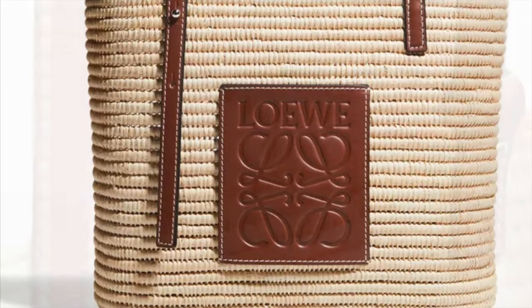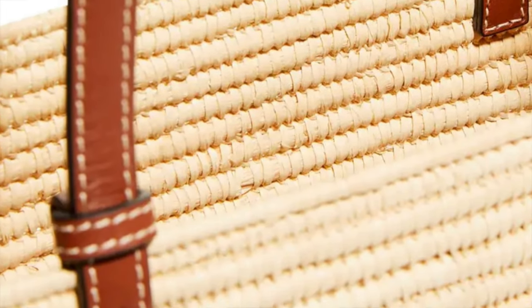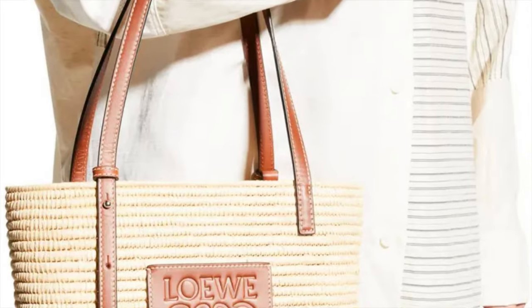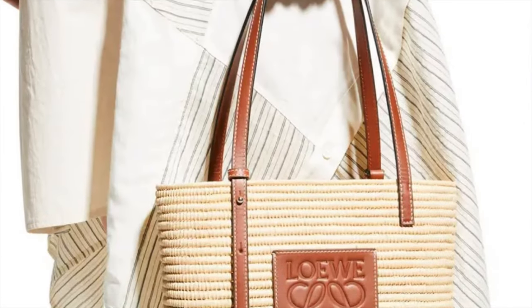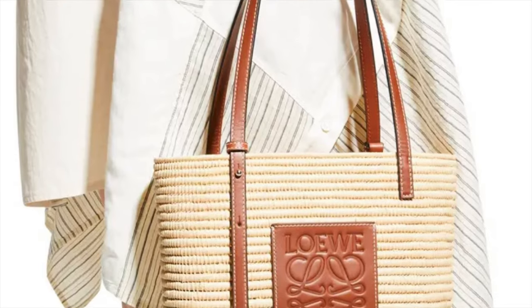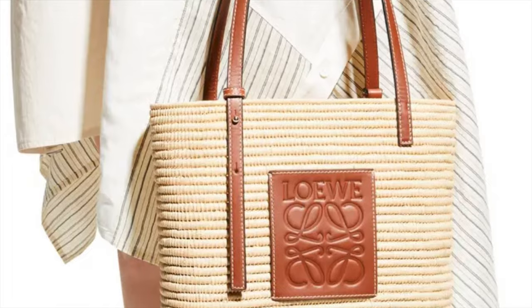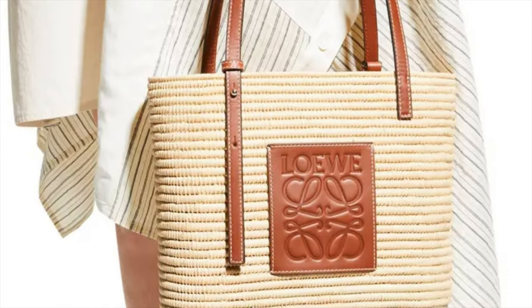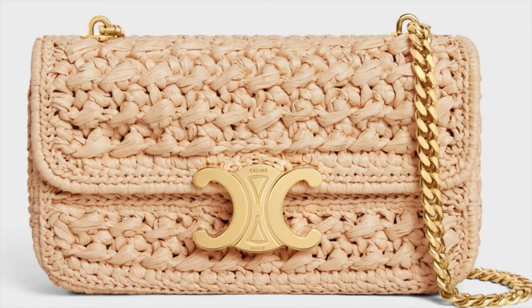Another Loewe basket tote bag in woven raffia with calf leather trim — this is a more structured beach bag. I like it because it has adjustable shoulder straps in calf leather. It's again from the Paula's Ibiza collection with exterior logo detailing at the front — perfect for the summer.